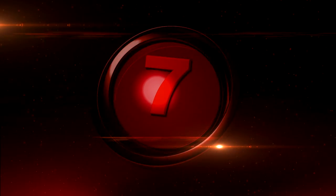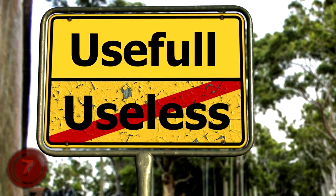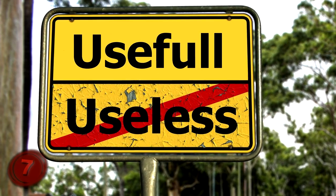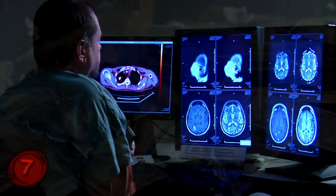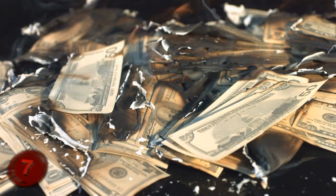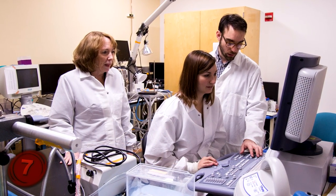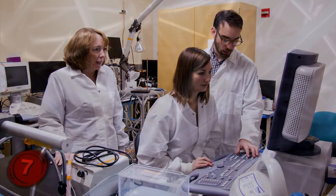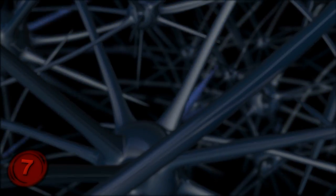Number 7: Light Up The Brain. It may not seem too useful — in fact, it may seem downright pointless — but scientists have been able to use venom to light up brain cells. Researchers at the University of California, Davis, have used tarantula venom to study its effects on the electrical charges that occur in and around cells.